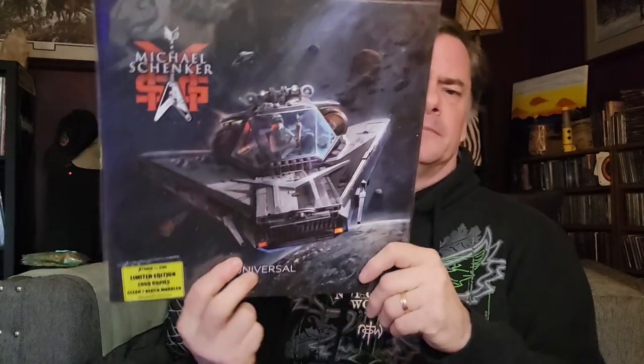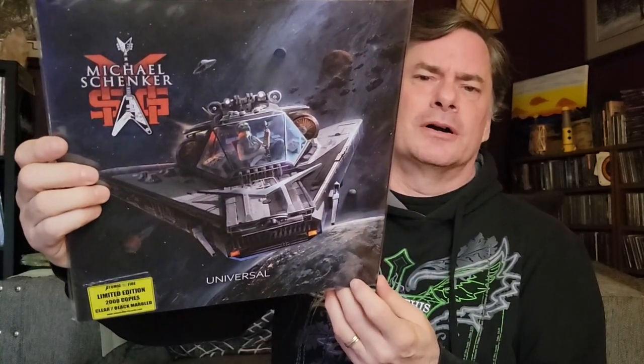Number eight is a vehicle, but not a car or a motorcycle. How about a spaceship? Michael Schenker's 'Universal' — he's flying his spaceship playing his guitar. A spaceship is definitely a vehicle if you believe in flying through space.